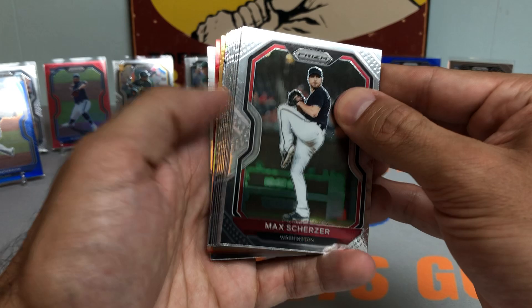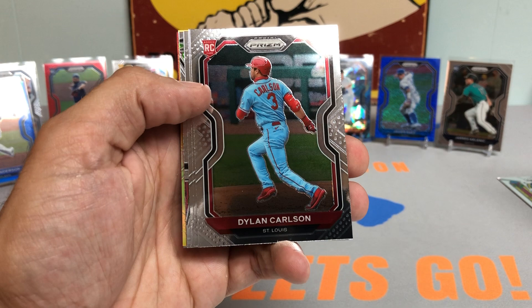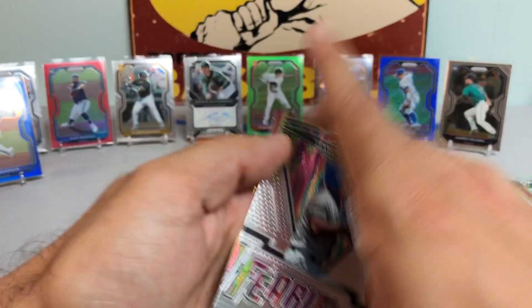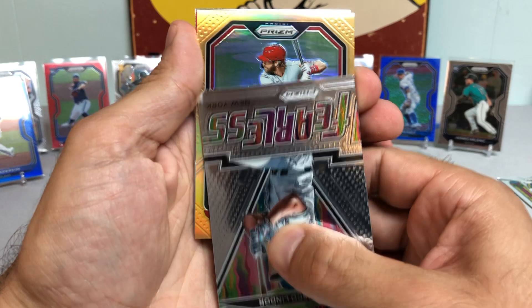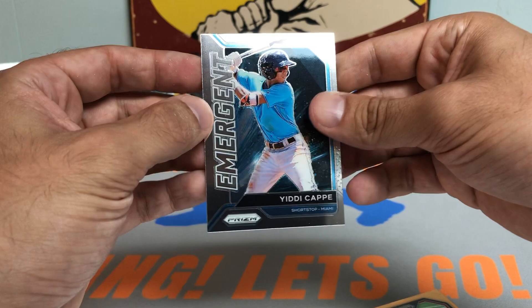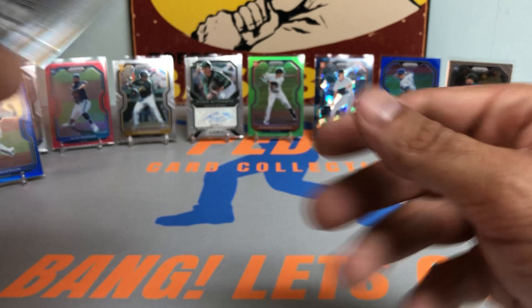Still got two more autos left. Feels like we've already gotten a ton of parallels, but we do have an orange coming up. Evan White, Justin Turner, Nate Pearson rookie, Dylan Carlson — another good rookie card. Alex Rodriguez making his way into the checklist, Aaron Judge. Looks like a Philadelphia Philly — could be a Bryce Harper orange, and it is! Numbered out of 100. Followed by a Red Prism Leody Tavares. Nice Harper to 100.